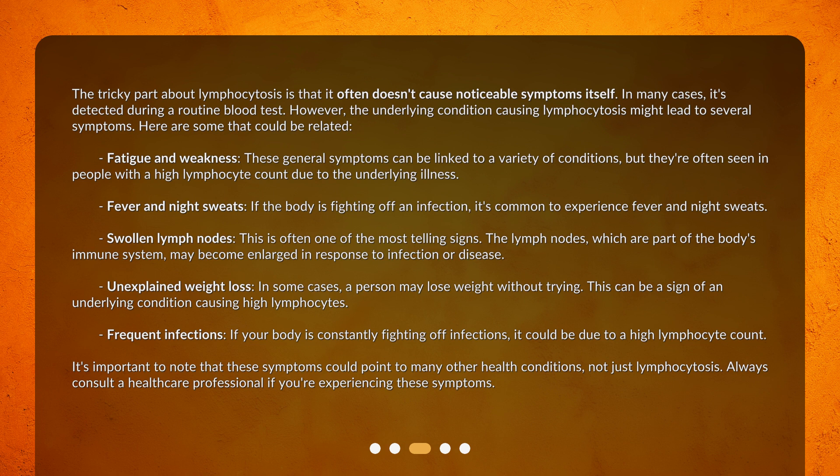Frequent infections: if your body is constantly fighting off infections, it could be due to a high lymphocyte count. It's important to note that these symptoms could point to many other health conditions, not just lymphocytosis. Always consult a healthcare professional if you're experiencing these symptoms.